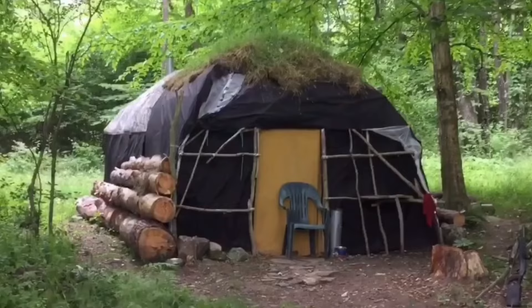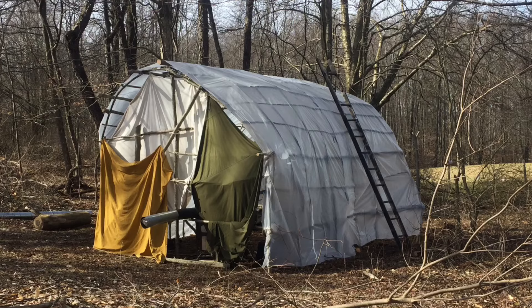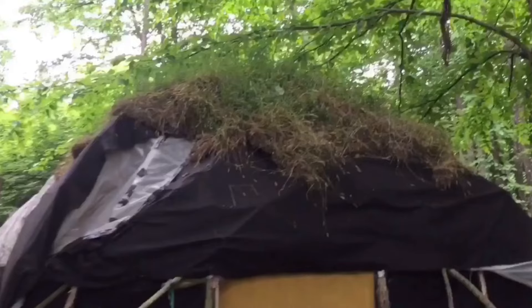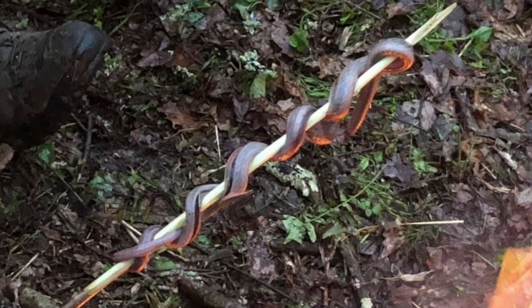Last year we put out a series of videos on a primitive-slash-modern longhouse that we built for basically 30 bucks. We used saplings from the area to build the frame, then covered it with a plastic drop sheet. I was gifted some landscaping fabric that we used to cover it over, but at the end of the day we didn't really need it — it would have been fine with the drop sheet and natural materials. Things like that are worth exploring and considering.